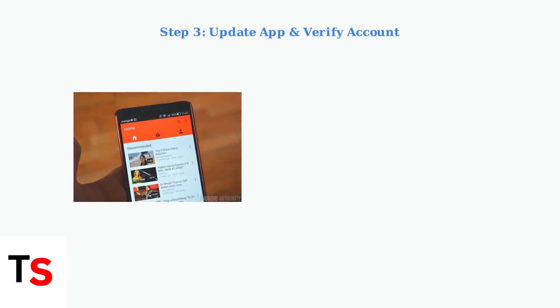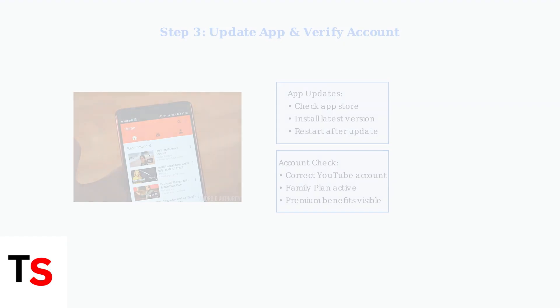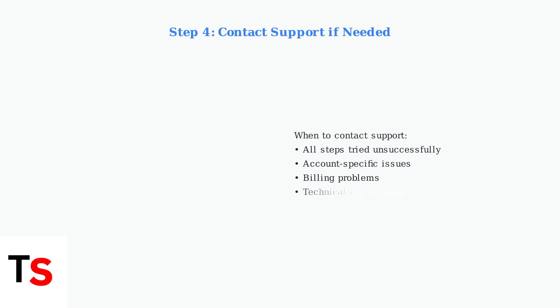Update your YouTube app to the latest version and verify you're using the correct account, as outdated apps and wrong accounts are frequent sources of problems. If issues persist after trying these fixes, contact YouTube Support for personalized assistance — they can help with account-specific issues that general troubleshooting cannot resolve.